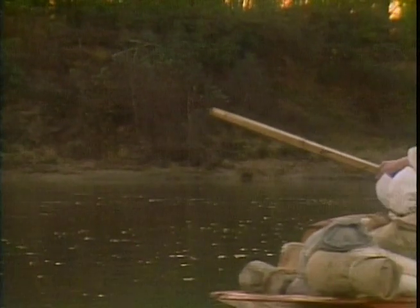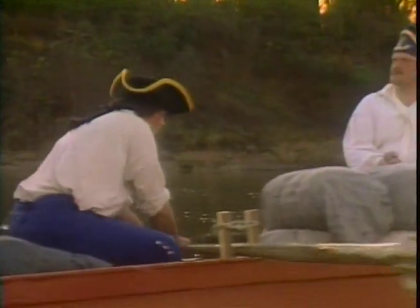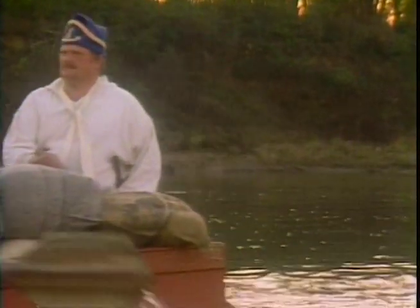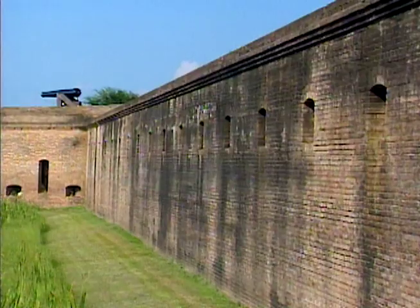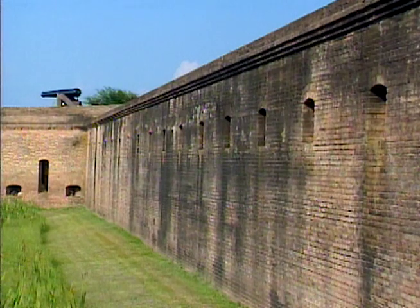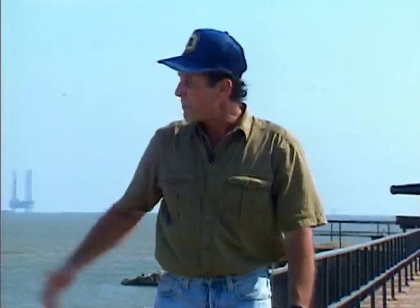Dauphin Island spent its next hundred years involved in wars between Spain, France, and England. But the United States claimed the land in the Louisiana Purchase in 1803. A few years later, the young country built a fort to defend the passage into Mobile Bay — Fort Gaines.